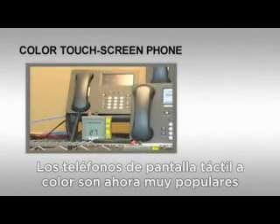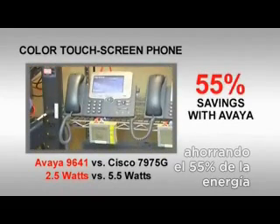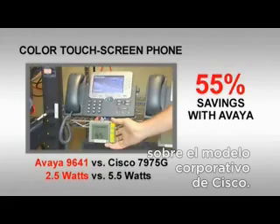Color touch screen phones are now very popular, and Avaya really shines here, saving 55% in energy over the comparable model from Cisco. There's no mystery to doing this.